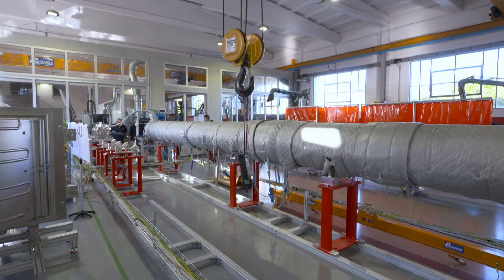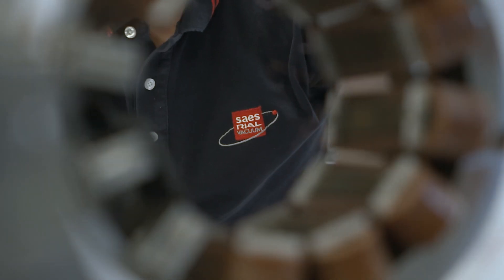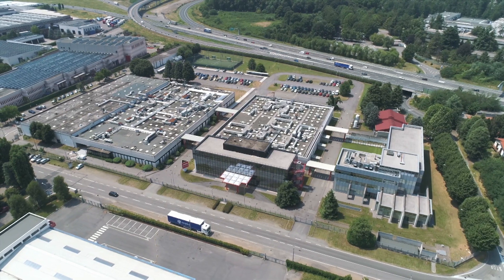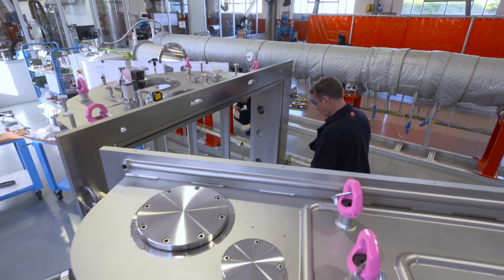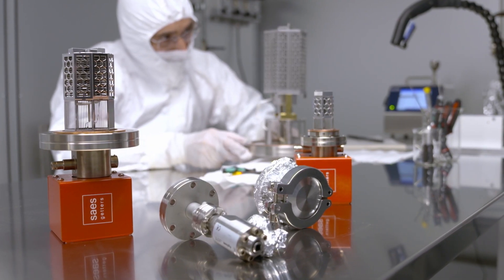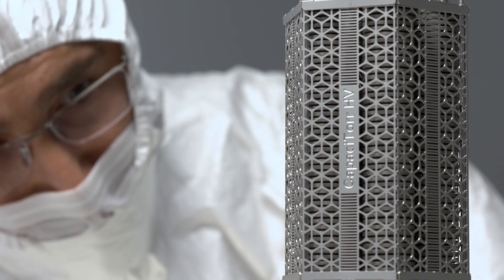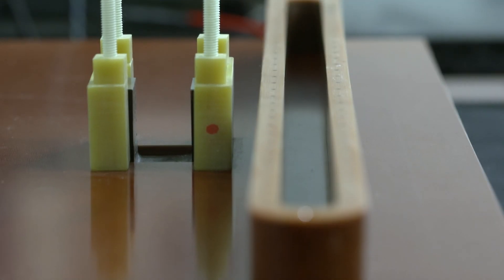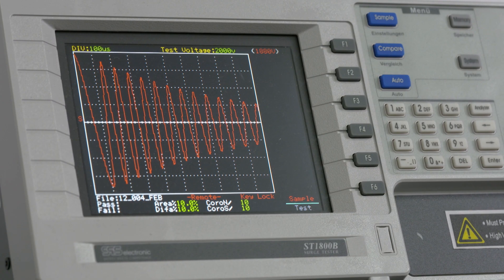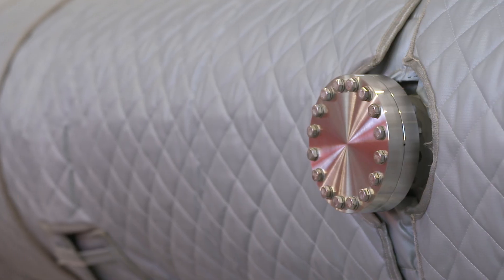SAIS Real Vacuum designs and produces vacuum systems and components for research, cryogenics and industrial applications. Established in 2015, SRV inherited the expertise of Real Vacuum, operating in the pioneering field of particle physics since 1973.